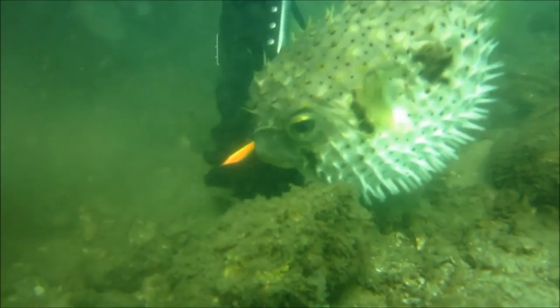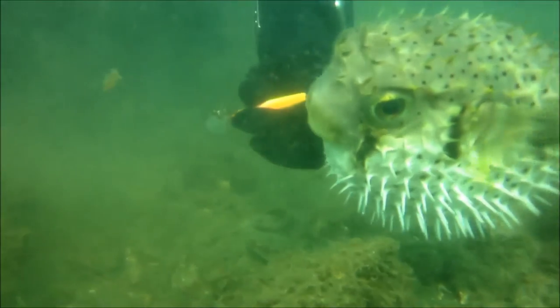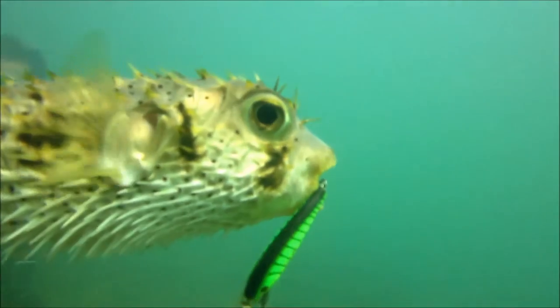My dive buddy's original plan was to take the hook out of the fish's mouth and let it go, but the fish wasn't showing too much appreciation and bit him when he put his finger in the fish's mouth. So plan B was just to cut the line as close to the lure as possible and let the fish swim off.